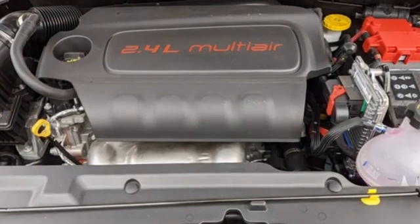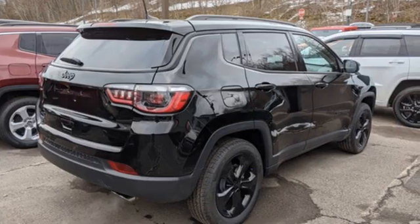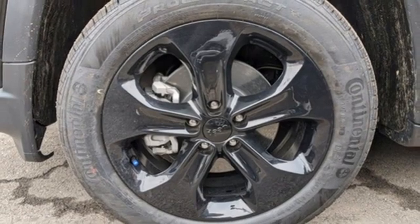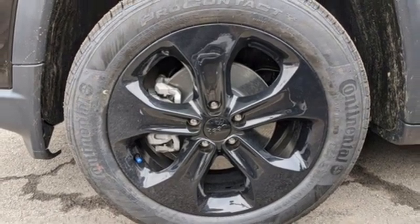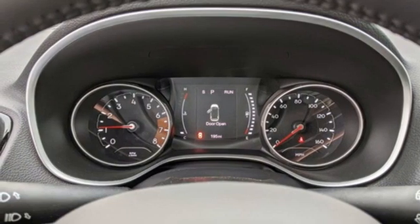Automatic transmission, dual zone climate control, streaming audio, manual tilting steering column, doors and push button start proximity key, AM-FM satellite radio, aluminum wheels, wireless phone connectivity and inline four-cylinder engine.